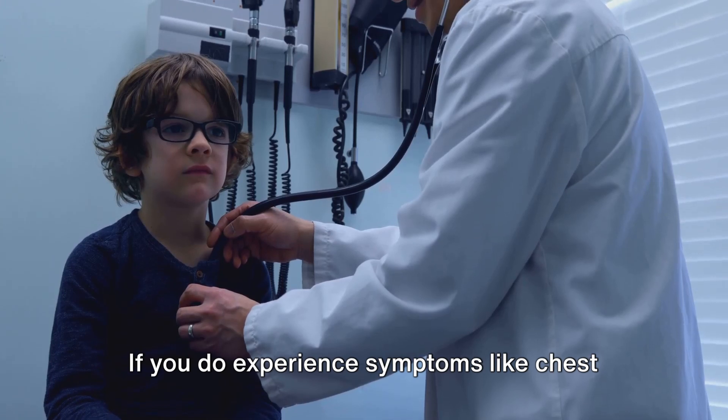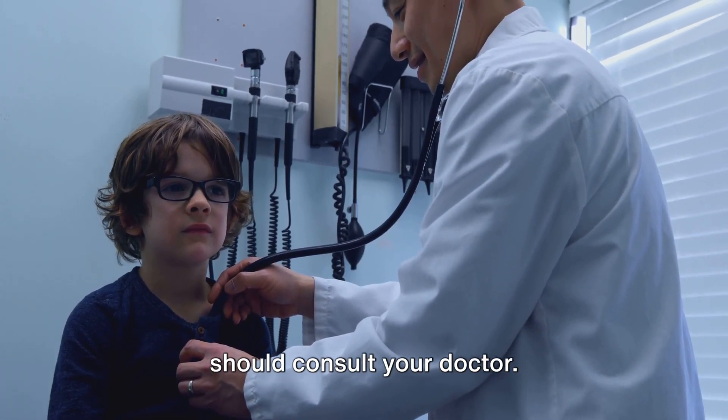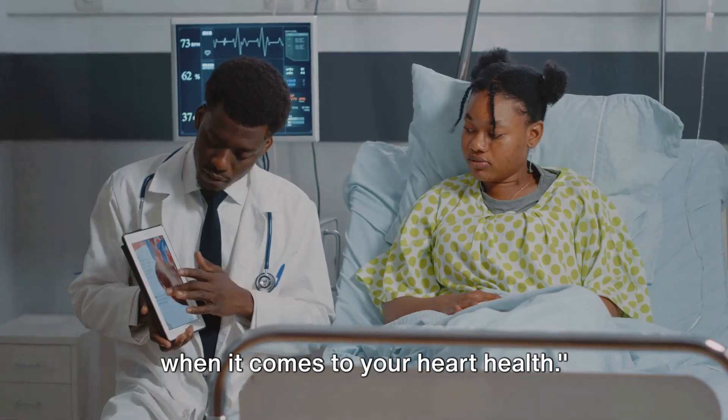If you do experience symptoms like chest discomfort or shortness of breath, you should consult your doctor. Remember, it's always better to seek medical advice sooner rather than later when it comes to your heart health.